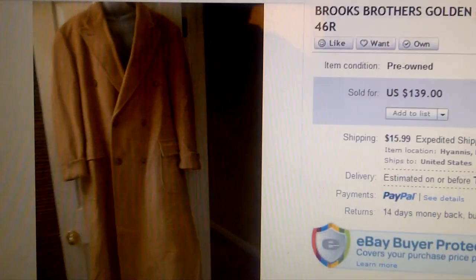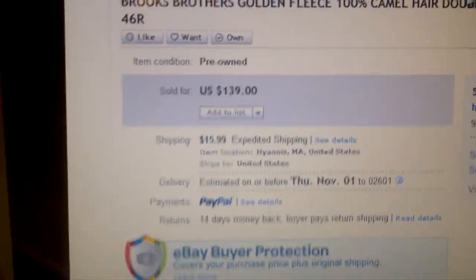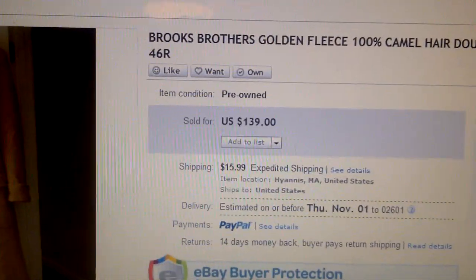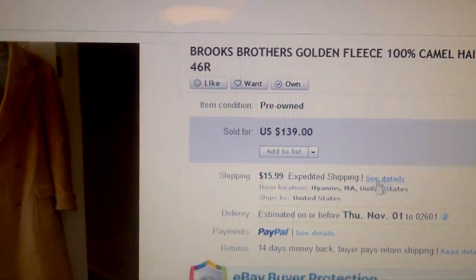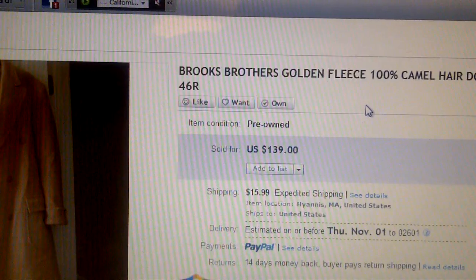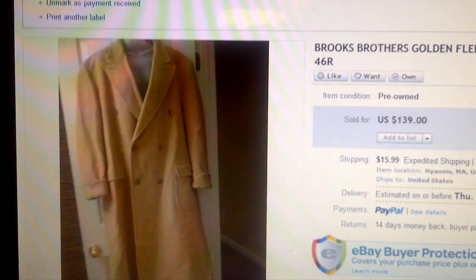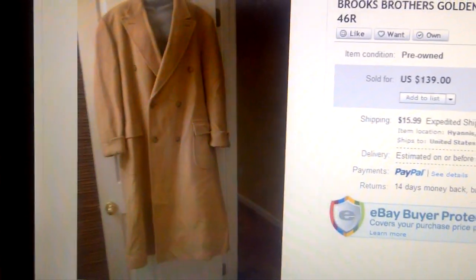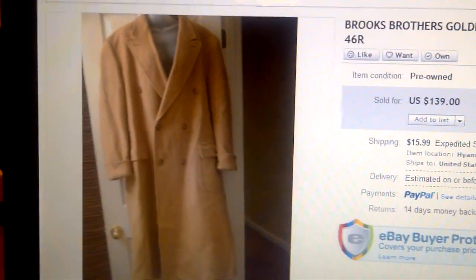Same day we picked up this Brooks Brothers 100% camel hair jacket. Paid ten dollars on that one and we got $139 for it. There were a lot of watchers and a lot of views — I think I had 155 views in a few days, so it sold fairly well. A few people contacted me afterward asking if I had any more, which was kind of crazy.